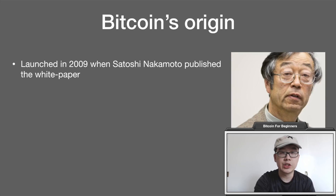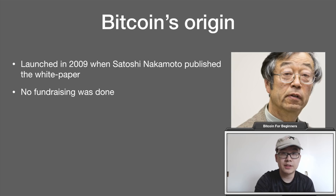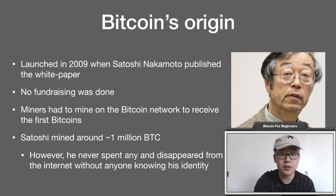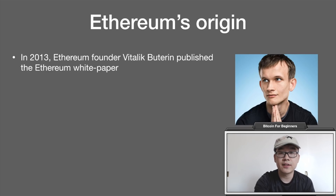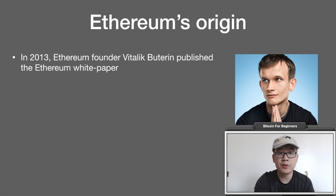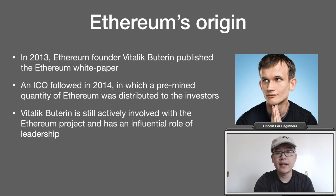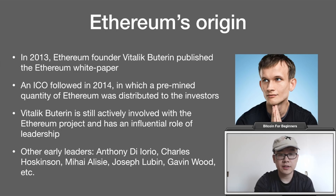Now let's get to the differences, starting with origin. Bitcoin's origin came in 2009 when Satoshi Nakamoto published the white paper. No fundraising was done whatsoever — miners had to mine on the Bitcoin network to receive the very first Bitcoins. Satoshi himself mined around 1 million Bitcoin, the largest amount for any single owner, but he never spent any and disappeared from the internet without anyone knowing his identity. Ethereum's origin happened in 2013 when founder Vitalik Buterin published the Ethereum white paper. An ICO followed in 2014 in which a pre-mined quantity of Ethereum was distributed to investors who mainly invested with Bitcoin. Vitalik Buterin is still actively involved with the Ethereum project and has an influential leadership role. Other early leaders include Diorio, Hoskinson, Alisi, Lubin, Gavin Wood, and so forth.